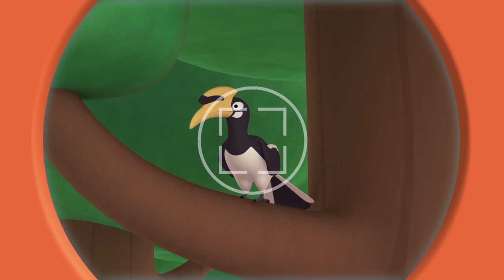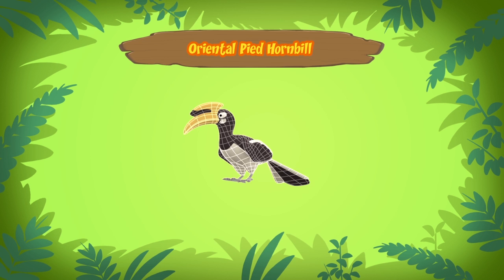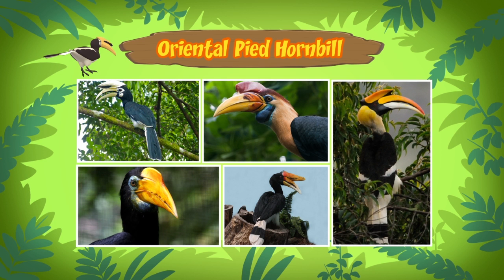Look here, Birdie! The bird you found is an oriental pied hornbill. There are many types of hornbills in the world — they can look very different from one another, but all of them have long beaks that curve downwards. Look at all those big beaks! The hornbill in our garden tried to catch a lizard with its beak.